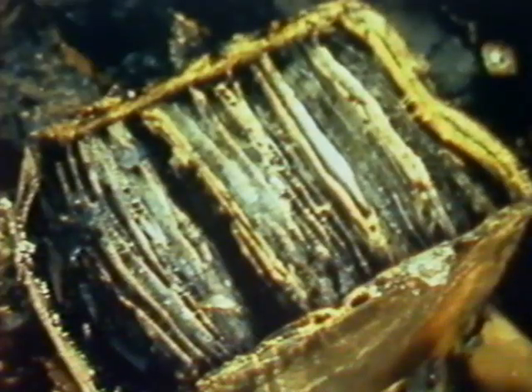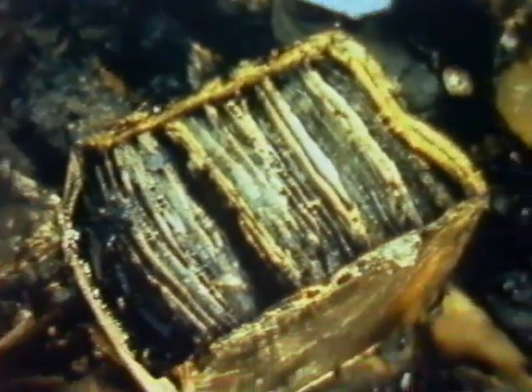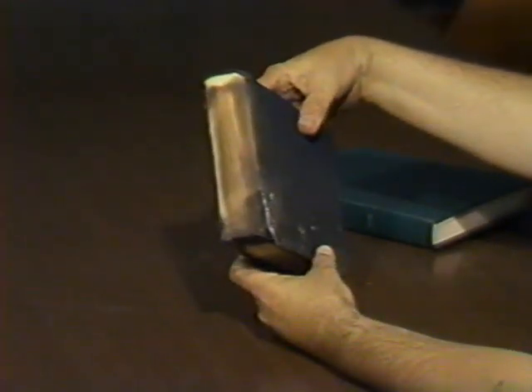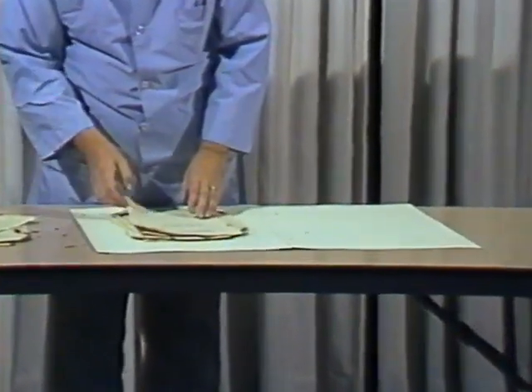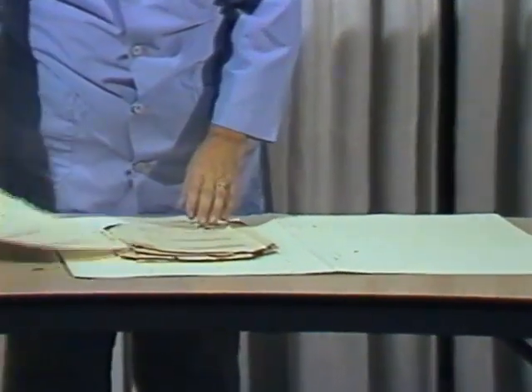Fire usually causes more permanent damage to materials than water since combustion is rapid and its effects may be irreversible. In the case of fire, there will be time to evaluate the extent of damage and make decisions regarding materials which may have only been partially scorched but may still be salvageable. Charred volumes can often be trimmed and rebound. If fire-damaged books are still in print, replacement may be advisable. Manuscripts that are charred or have been subjected to extreme heat should be delivered intact to a conservator.